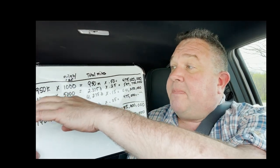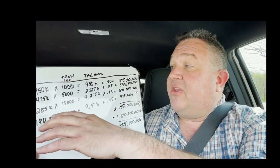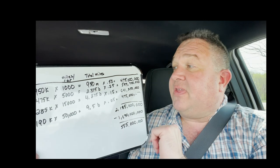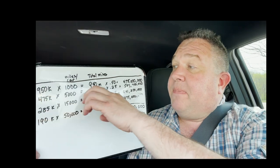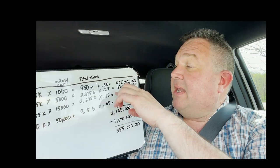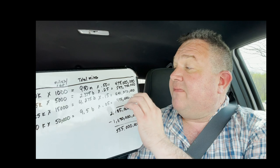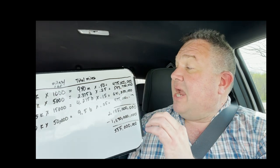The $25/month minimum tier at $0.25 per mile, with those people using 5,000 miles a year: that's 2.3 billion miles at $0.25 a mile, generating $593 million.